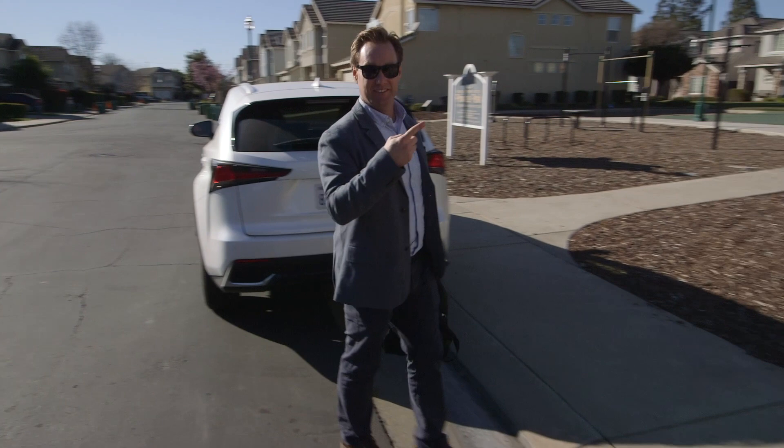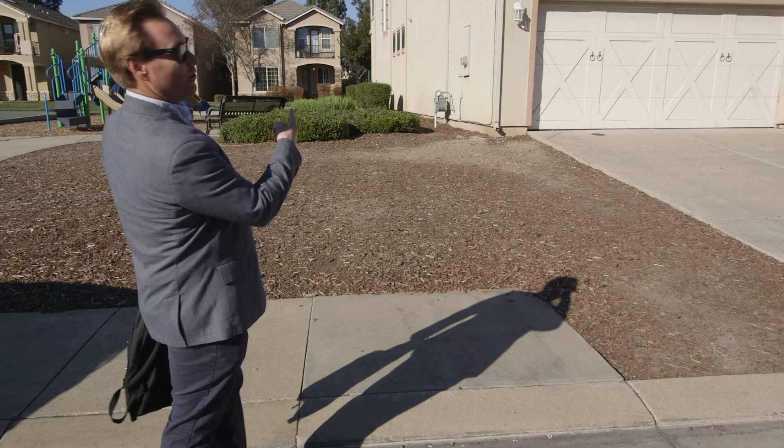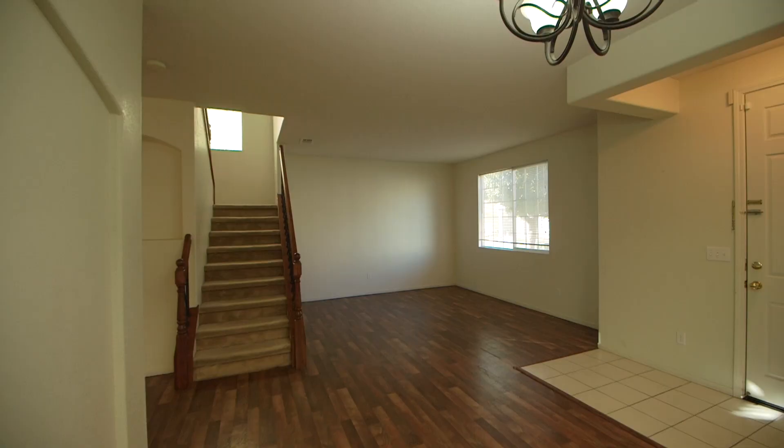What's going on guys? Here at Caleb's Circle today to shoot another listing video. So lots to do today. Got my mics and audio in this lovely backpack. Let's go inside and get started.